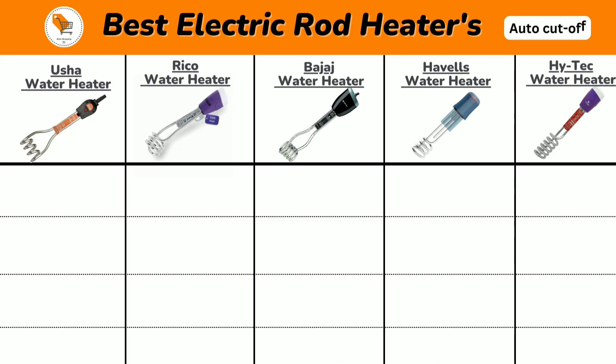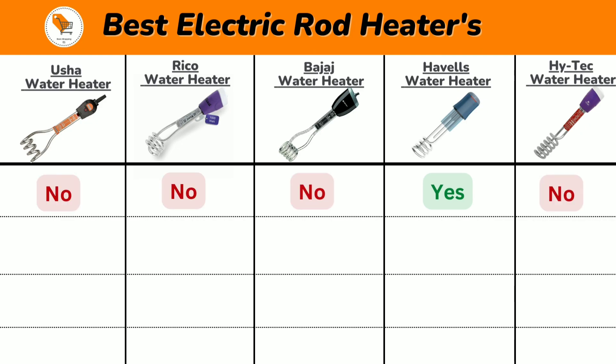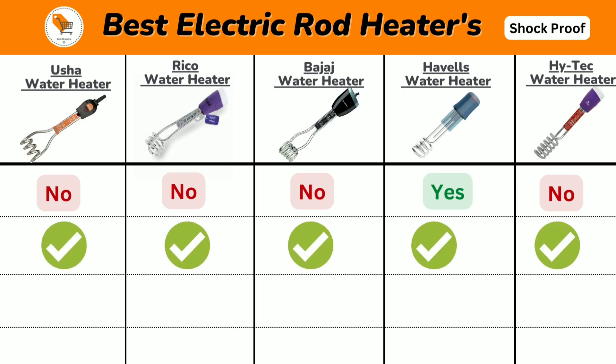Now we will discuss the auto cutoff feature. Havels water heater has an auto cutoff feature — this feature helps in reducing the cost of electricity and makes the heater more efficient and long lasting. But other immersion water heaters do not have this feature. Next, all the electric heaters have a shockproof feature.